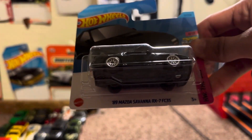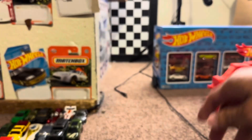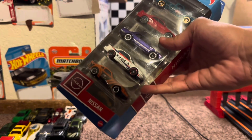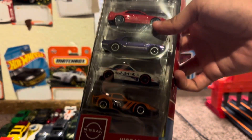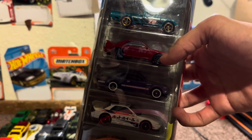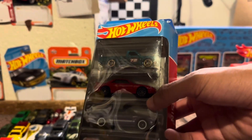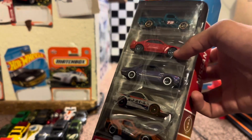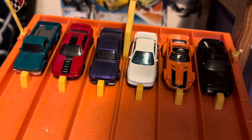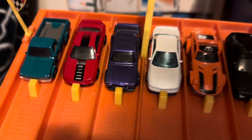Next group: the '89 Mazda Savanna RX7 FC35 from the '80s series, racing up against this great looking five-pack — the Nissan Five Pack. It's got the Nissan Fair Lady, the Nissan Silvia, the Nissan 2000 GTX Skyline, Nissan R32 Skyline, and the Datsun 620 pickup. Got a bunch of JDM cars and I know a lot of you are looking after this Nissan Skyline 2000 GTX.